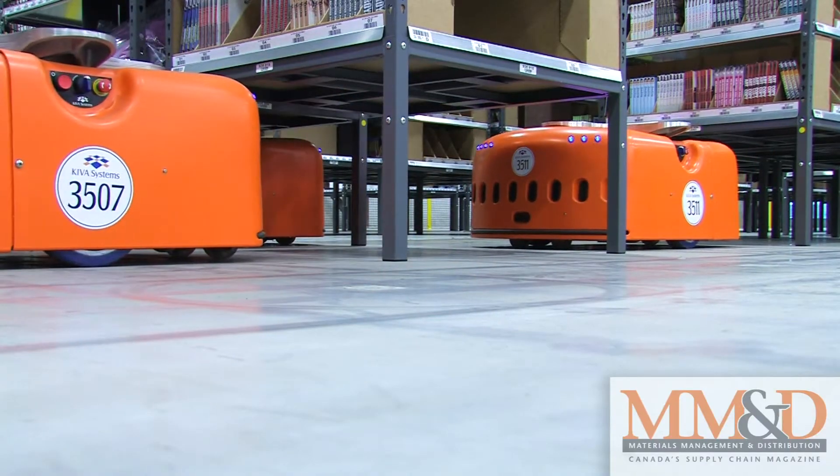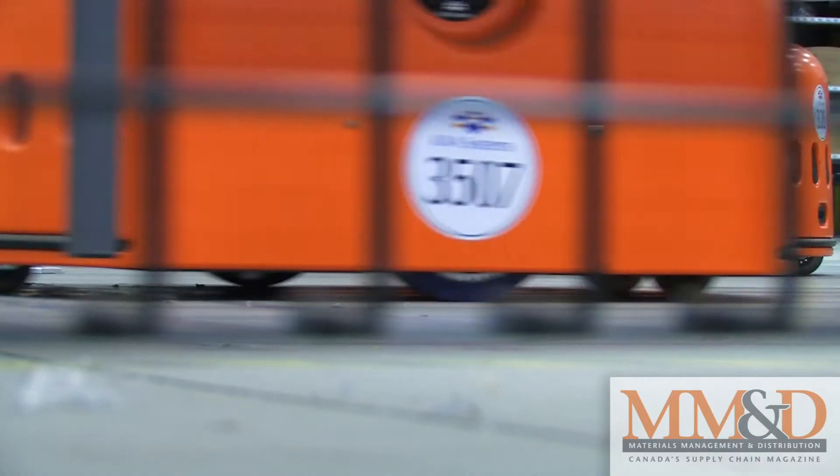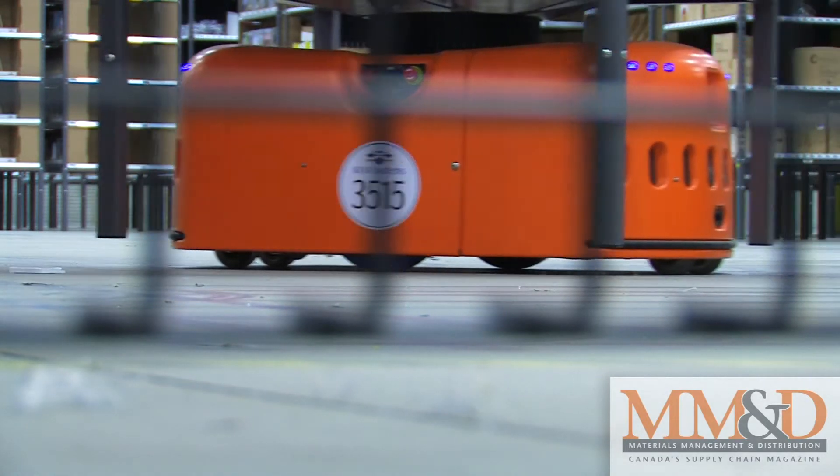The other benefit the system offers is the cool factor. Think executives hope the robots will draw in potential clients wanting to get a look at the technology. In Vaughan, I'm Carolyn Grusky for MMD Online.